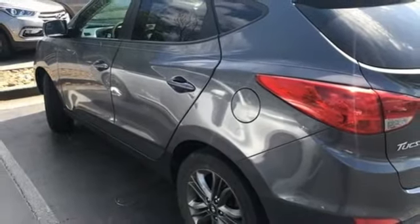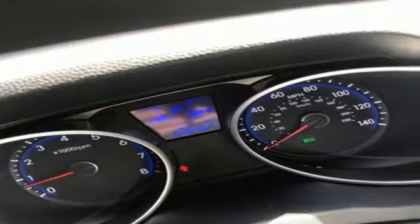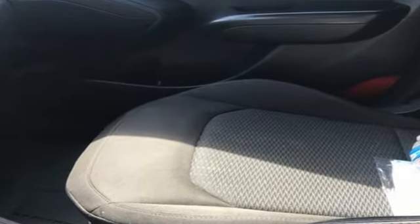New Car Test Drive notes that everything is easy to reach and operate. The materials are nice, the seats are supportive and comfortable. There's plenty of room in both the front and rear seats with comfortable seating for four, capability for five.